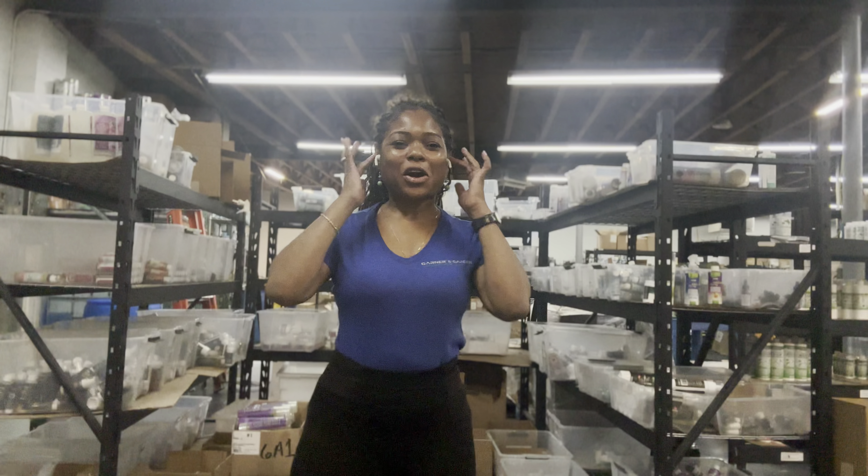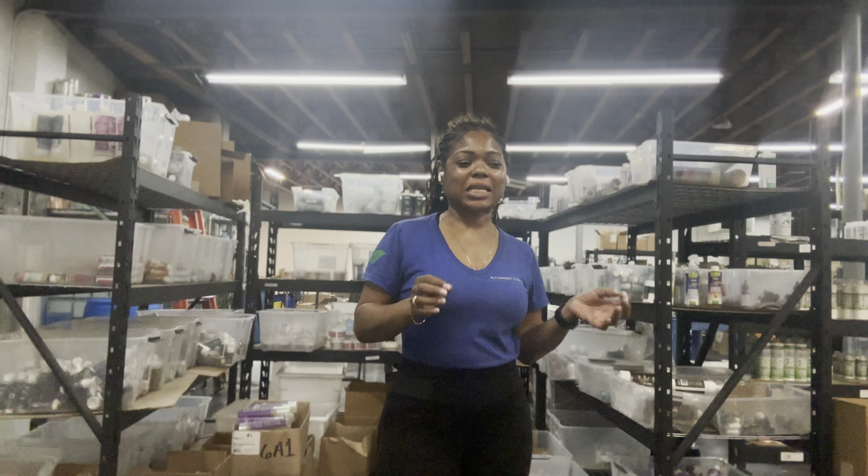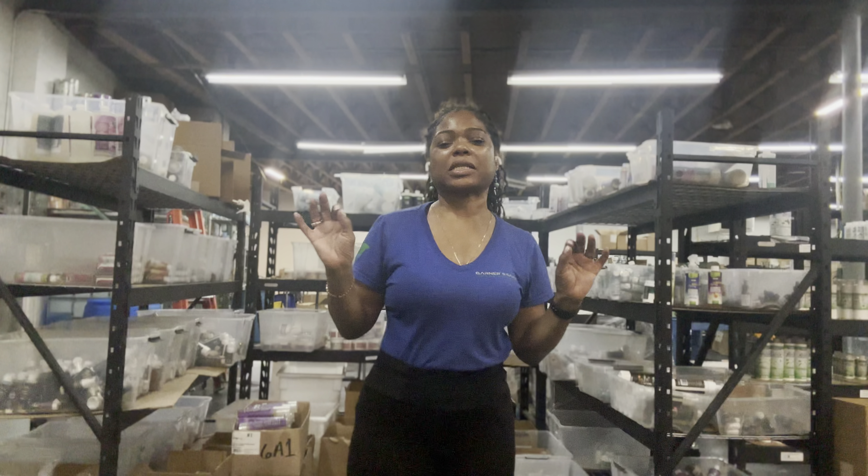Hi guys, welcome to Garner's Garden headquarters in Maryland. So I want to talk to you about stink. It's summer months, it's time to talk about stink.